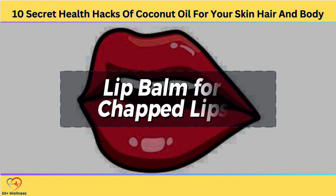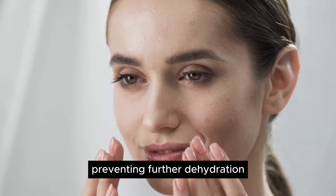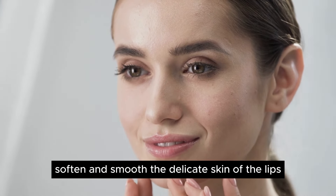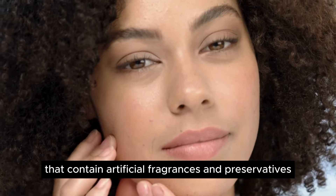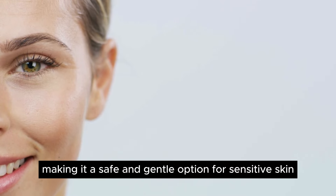Lip Balm for Chapped Lips. Chapped lips are a common concern, especially during the colder months or in dry climates. Fortunately, coconut oil offers a natural solution for soothing and hydrating dry, cracked lips. Its high concentration of medium-chain fatty acids creates a protective barrier that helps to lock in moisture, preventing further dehydration. Additionally, coconut oil's emollient properties soften and smooth the delicate skin of the lips, providing relief from discomfort and promoting healing. Unlike many commercial lip balms that contain artificial fragrances and preservatives, coconut oil is free from harsh chemicals, making it a safe and gentle option for sensitive skin.